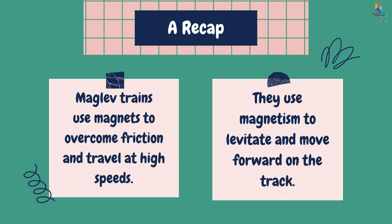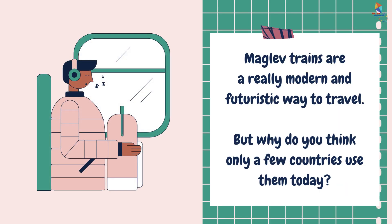A recap! Maglev trains use magnets to overcome friction and travel at high speeds. They use magnetism to levitate and move forward on the track. Maglev trains are a really modern and futuristic way to travel.